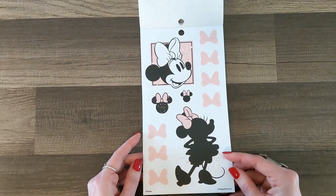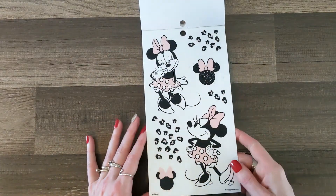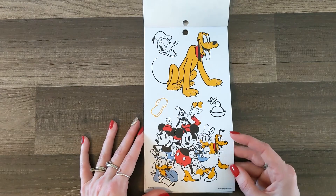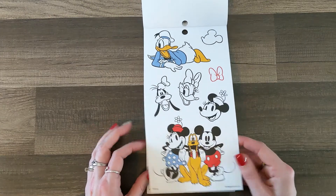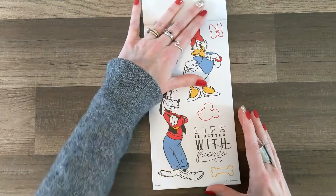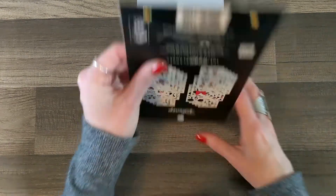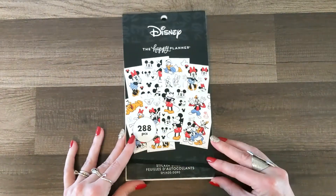I know I keep saying they're cute, but I love that they're jumbo. Happy Planner, just give us a whole bunch of jumbo stickers please! It's jumbo Pluto and the whole group — Donald and Daisy and Goofy — these are awesome. 'Life is better with friends.'